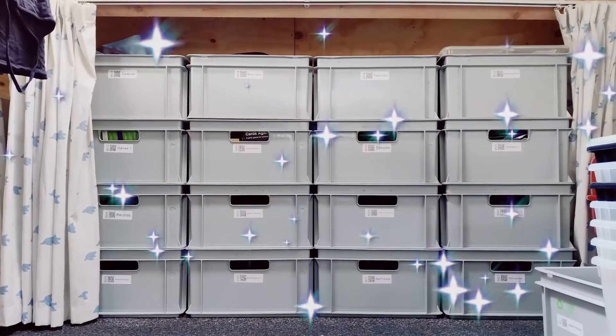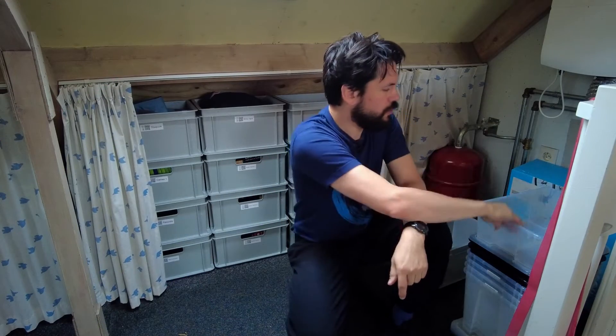So how did I get from this to that? It started with a simple idea: there has to be some system used by companies to store things for a longer time while being able to find them, and it can't be that hard to emulate that in my home.